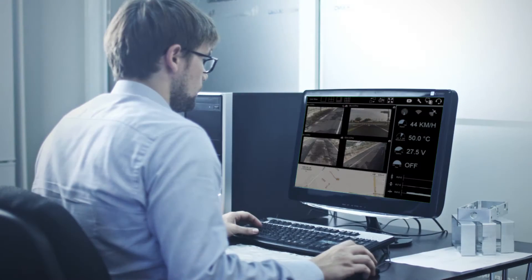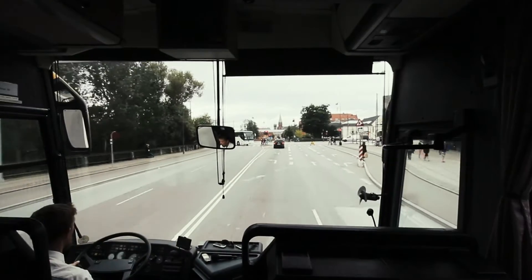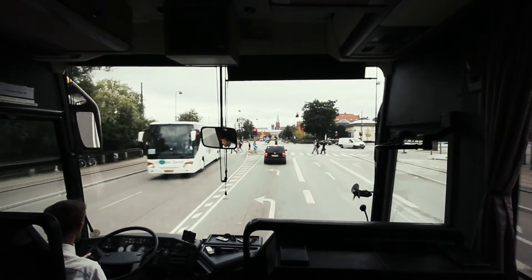Remote management enables the device to be accessed, managed and updated from afar, and alerts can be configured and sent from the device when a driver encounters an abnormal event, facilitating immediate action when it's needed.